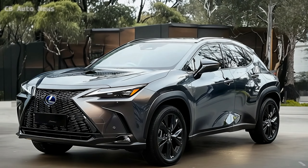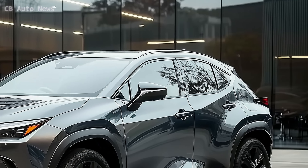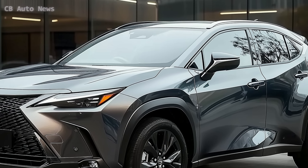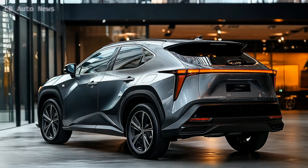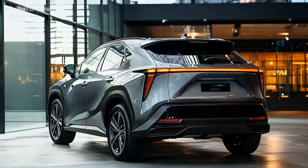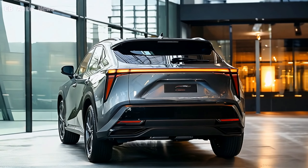Let's start with the heart of the UX Hybrid — its advanced hybrid drivetrain. Lexus has paired a 2.0-liter four-cylinder engine with an electric motor to create a powertrain that's not only fuel-efficient but also powerful enough to make your daily drive enjoyable. The electric motor adds extra torque, giving you that quick acceleration when you need it, while the hybrid system as a whole works to reduce fuel consumption and emissions.